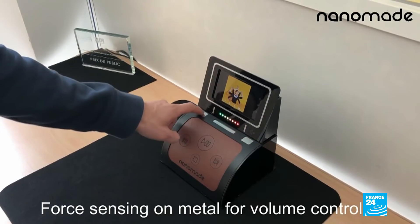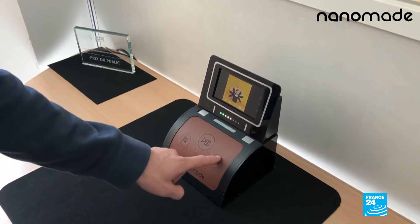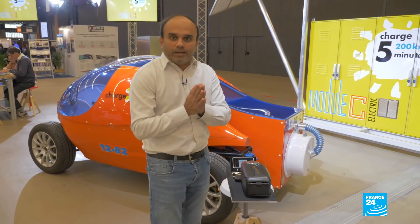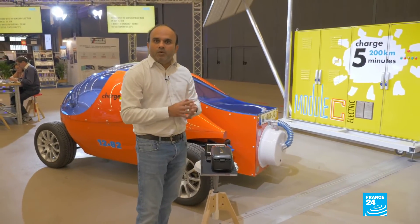The biggest advantage of this technology is that you can, for example, control a multimedia player without having to actually move from your place. This ensures two things: first is usability and second is safety.